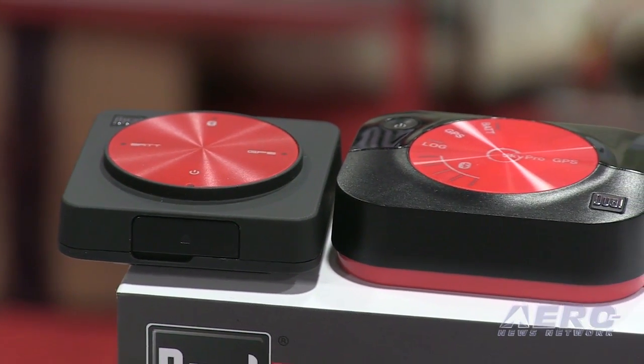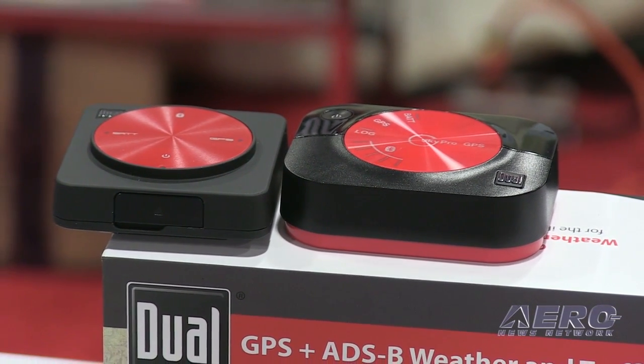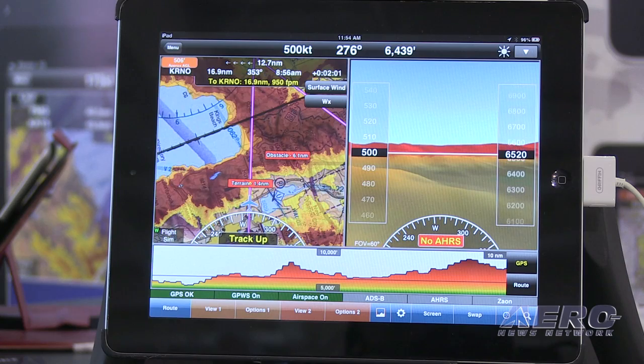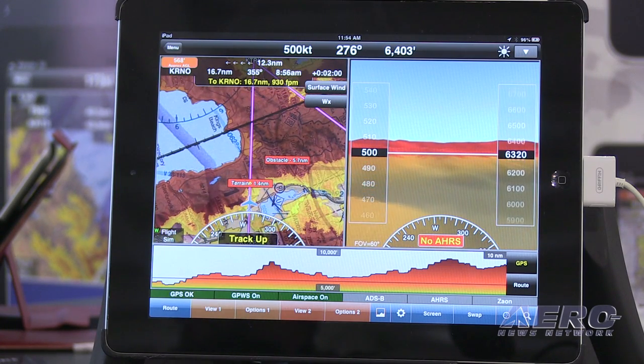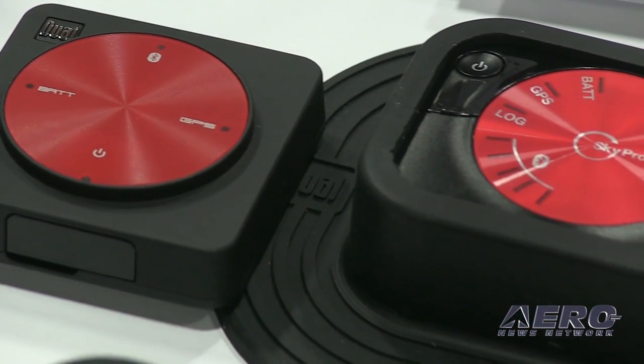Basically, we provide hardware that's going to work with an EFB app. So if you have a favorite app that you want to fly with, we can help you out with that. This product, which has been out on the market the longest, is our XGPS 150. It's a GPS receiver. It works anywhere in the world and will connect automatically with your iPad or Android tablet, basically just feeding information right into your tablet. You can see on the moving map exactly where the little blue dot is and know where you are reliably.